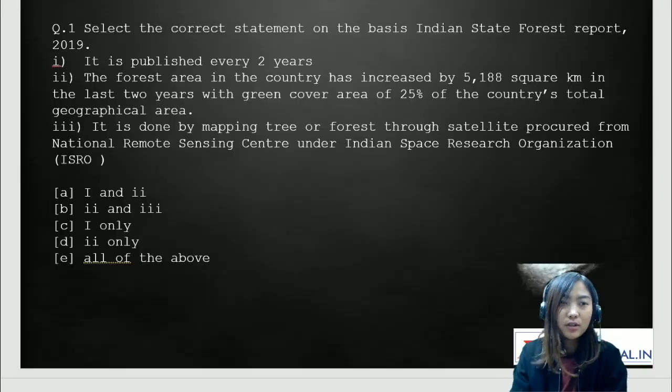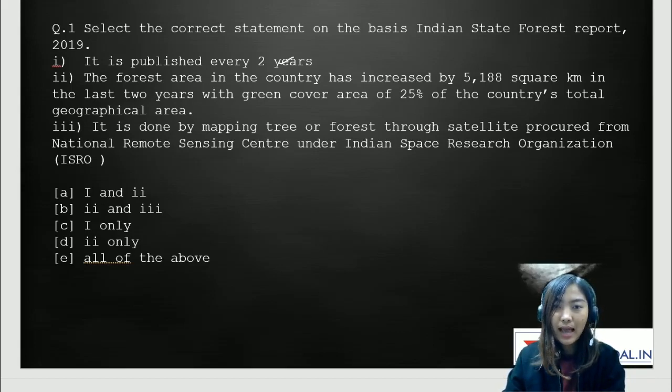Moving on to the first question: select the correct statement on the basis of the Indian State Forest Report of 2019. Number one, it is published every two years. Number two, the forest area in the country has increased by 5,188 square kilometers in the last two years with green cover area of 25% of the country's total geographical area. Number three, it is done by mapping tree or forest through satellite procured from the National Remote Sensing Center under the Indian Space Research Organization.